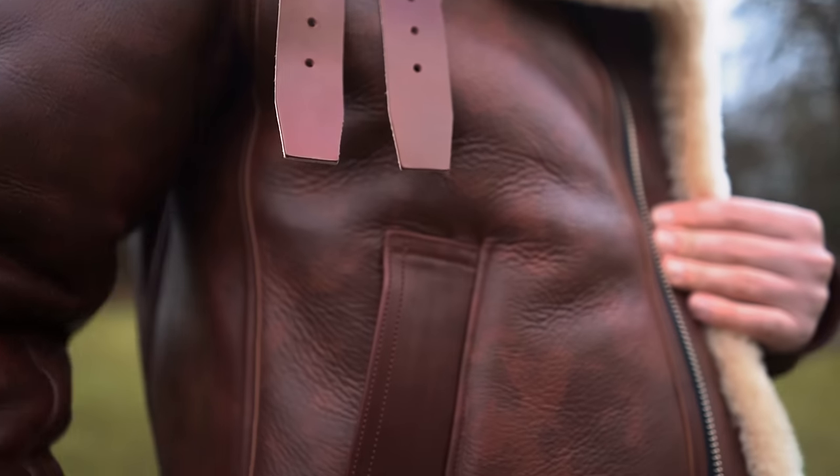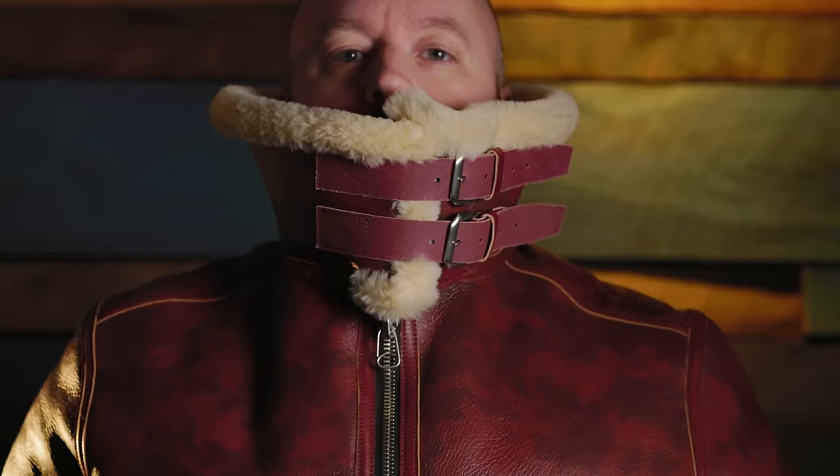Click away from this video if you're not the type of person who likes to be noticed, because I've had more conversations with strangers because of this jacket than any other piece I've ever owned.